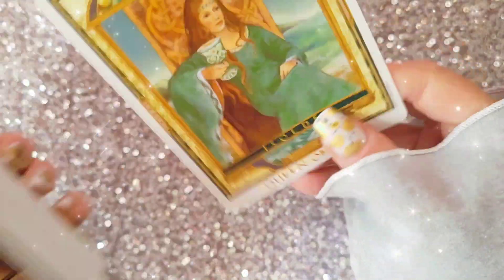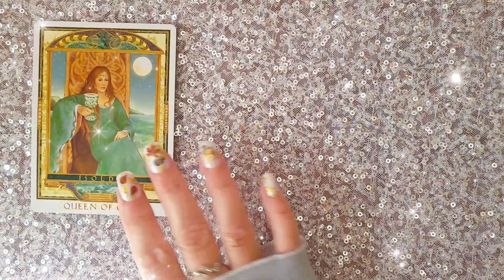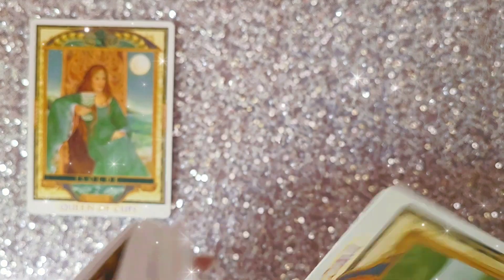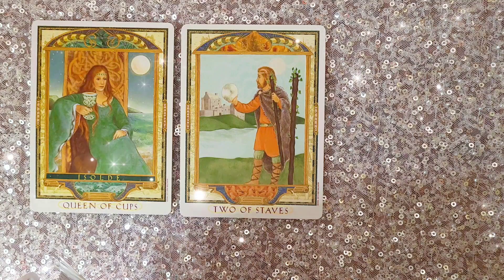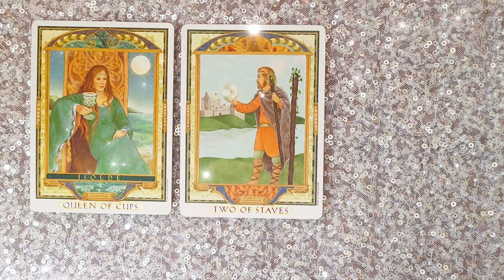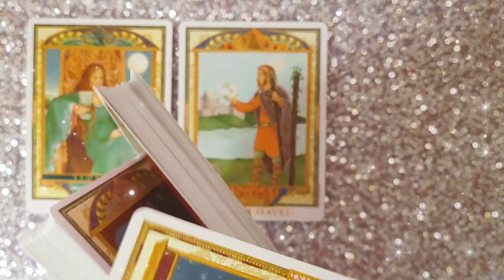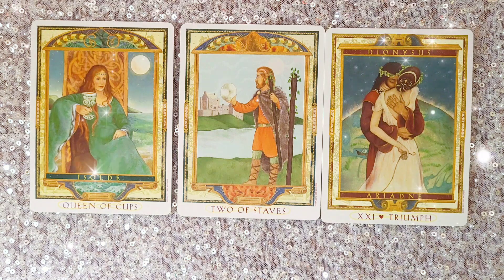We have — ooh — Queen of Cups, there you go again, you guys. I keep coming out in the cards. There's Isolde; she's Tristan's girl. And we have the Two of Staves — it was in reverse, and I don't normally do reversals. Oh look at that, we have Romeo right there. I like that though; he wants to give her something. I'll read both versions. And then we also have — oh, beautiful — Triumph, Dionysus, and Ariadne. I like that: 21, the World card.